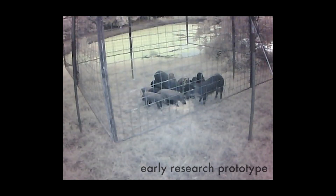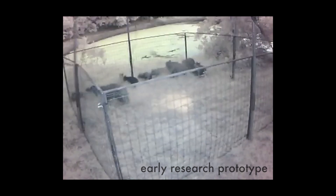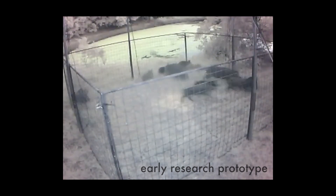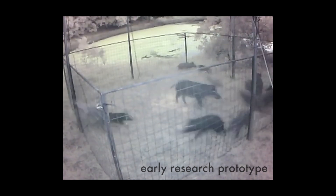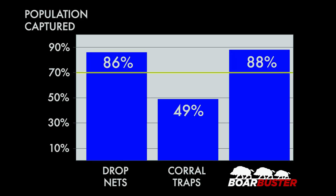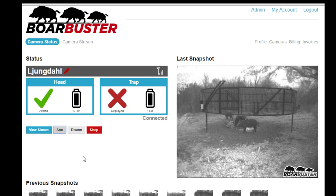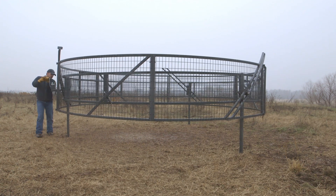After testing, we found the Boar Buster could be very effective and implemented another two-year research study. We found that we were able to capture 88% of the identifiable population of feral hogs — very similar to drop nets. However, the key difference was that we could manipulate this trap from home while spending only a third of the time out in the field.